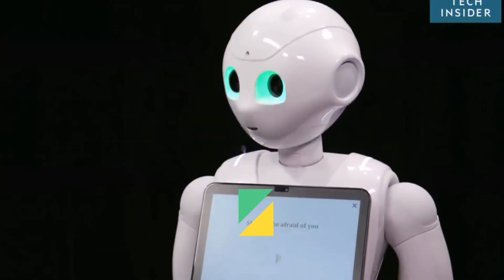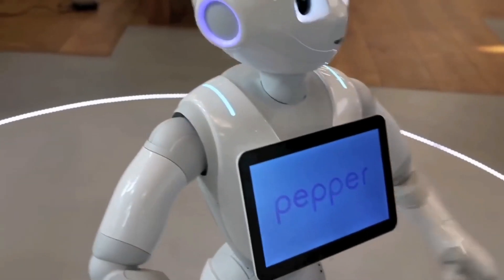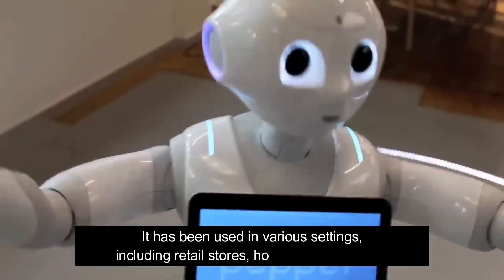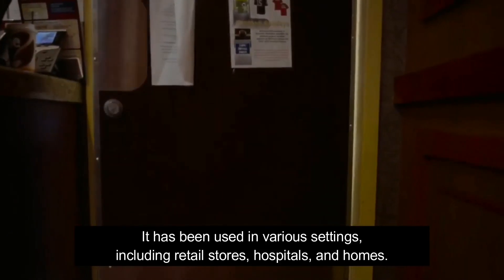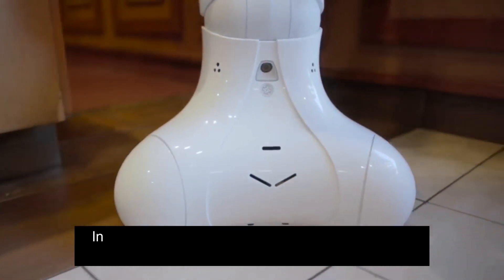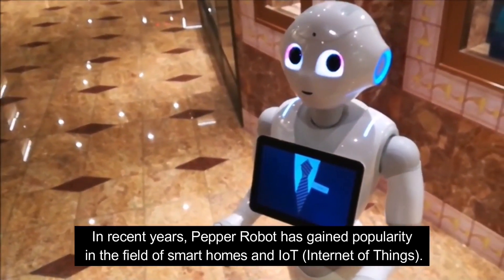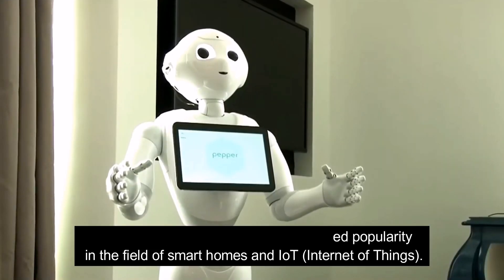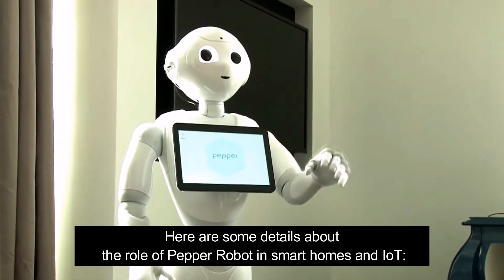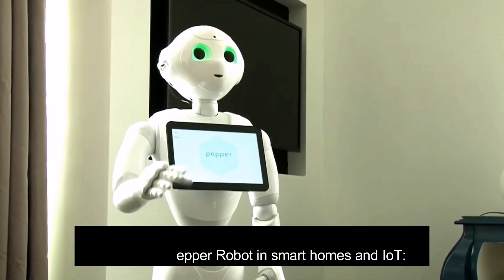Meet Pepper, the humanoid robot designed to interact with humans in a way that feels natural. It has been used in various settings including retail stores, hospitals and homes. In recent years, Pepper robot has gained popularity in the fields of smart homes and IoT, Internet of Things. Here are some details about the role of Pepper robot in smart homes and IoT.